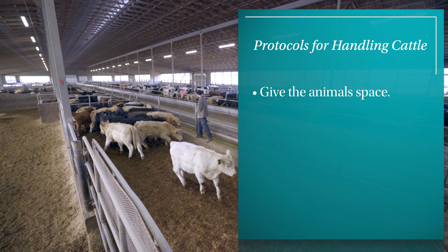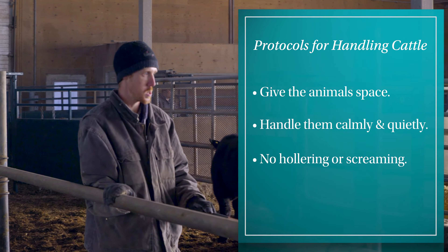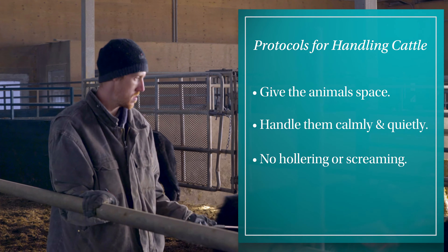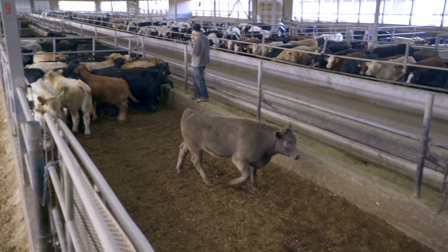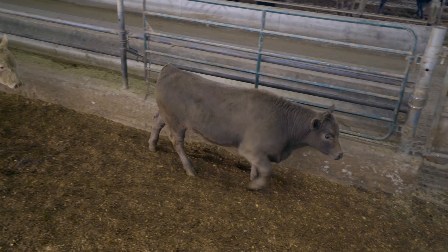Our staff are trained on protocols of cattle handling, which include giving them space, handling calmly and quietly. There's no hollering and screaming at them, because cattle don't always operate the way you want them to, so you have to work at their pace and the way they want to go.